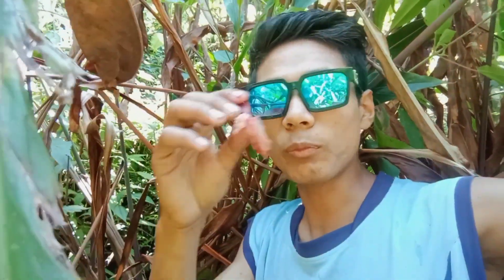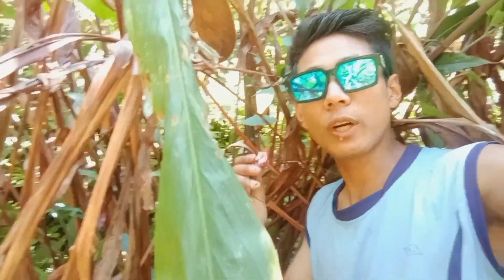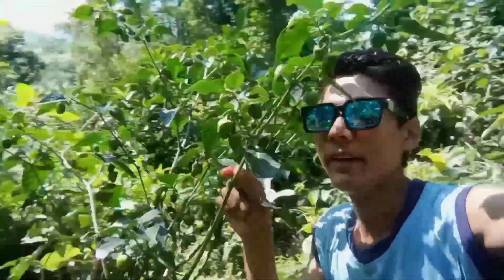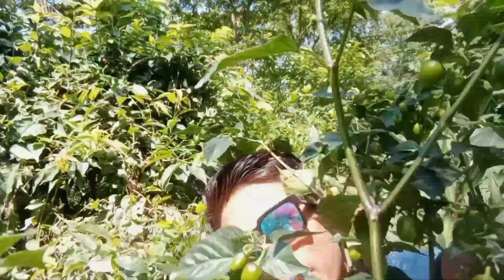I took out one cardamom from here. Let's try it. You can see small small white seeds inside, but this is not ready right now. Here is a chili plant — wow, there are so many chilies! Look at here, so many right now.